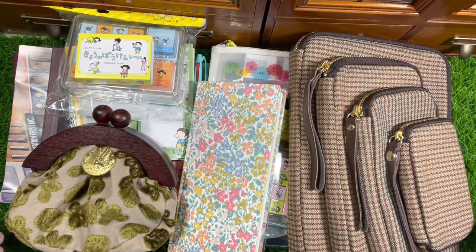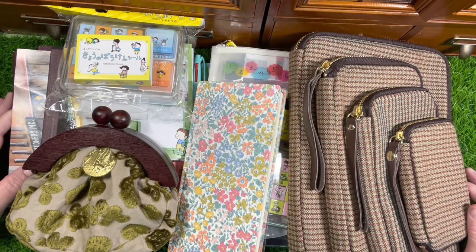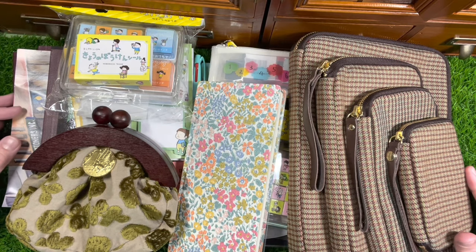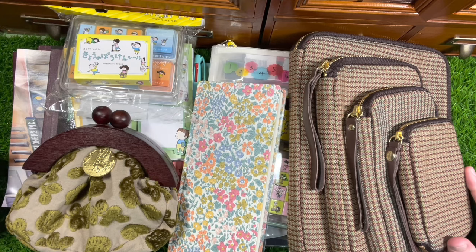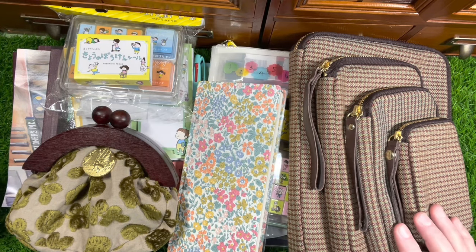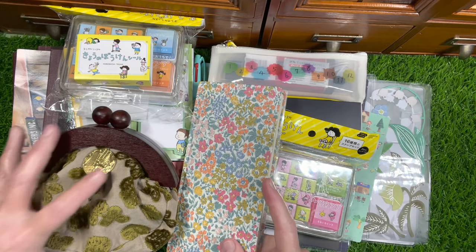Hi guys, welcome to my channel. My name is Kelly for those of you that are new here, and I am going to share a Hobonichi haul and it's actually four hauls in one. You want to hear something funny? I wasn't even going to order a Hobonichi this year, and then on the 5th of September I decided to look and get some pouches. So I got some pouches and then I looked at the planners and the rest is history. I'm going to move some of these things out of the way and we'll just go one by one.